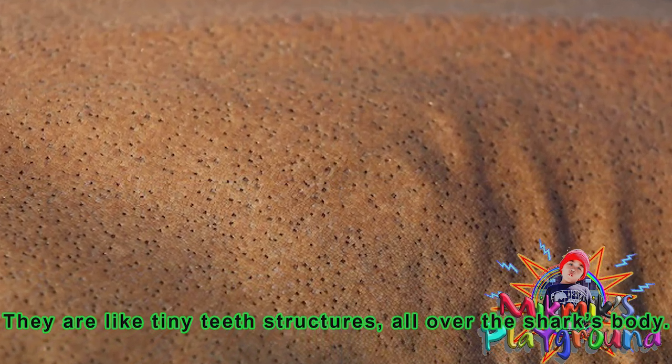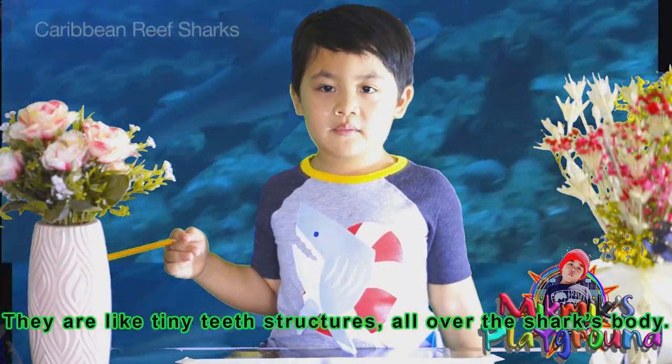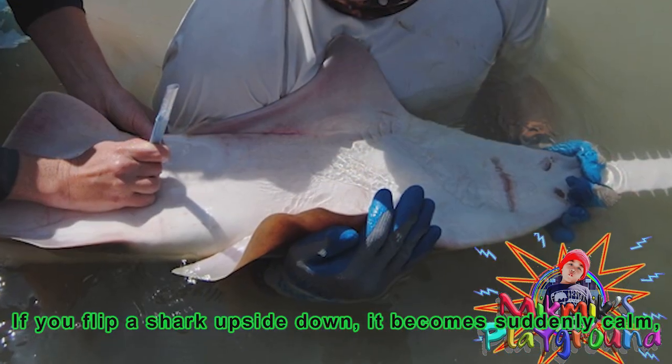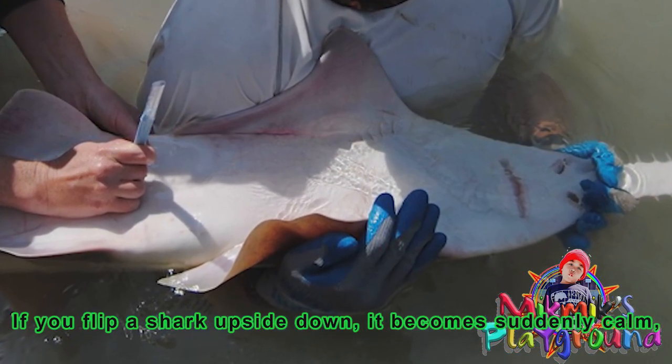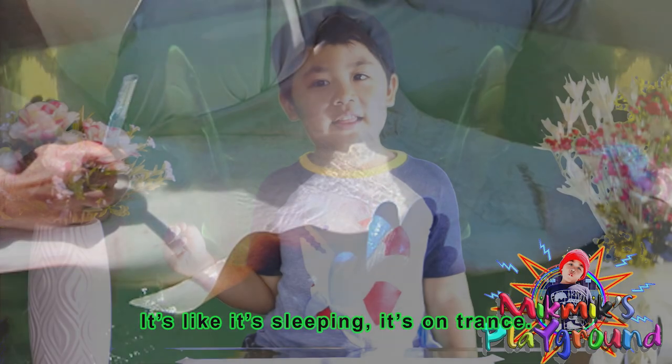There are tiny teeth-like structures all over the shark's body. When you flip a shark upside down, it becomes suddenly calm — like it's sleeping. It's in a trance.